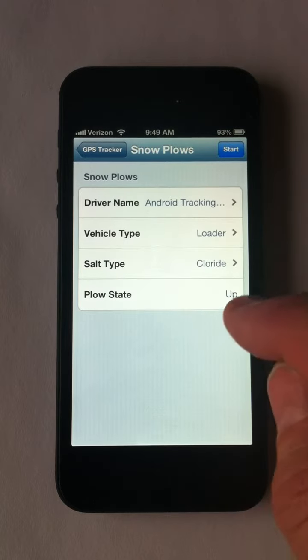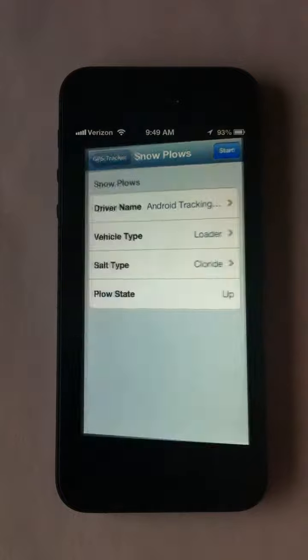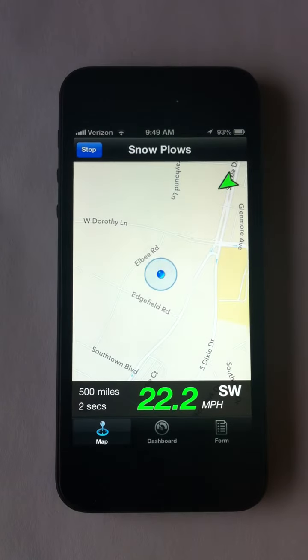These are actually custom fields you create in the administration software. We go ahead and start the tracking, and we've got a couple of nice screens. We've got a live map showing location, direction, speed, distance.